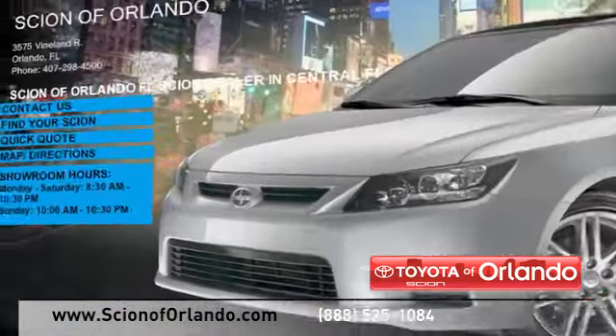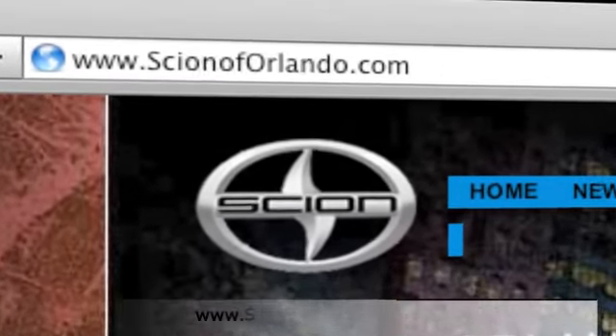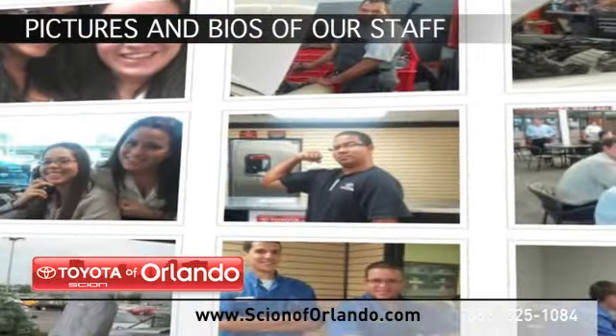Visit us at www.scionoforlando.com for information or to set an appointment. While you are there, see pictures and bios of our service, parts and collision staff.